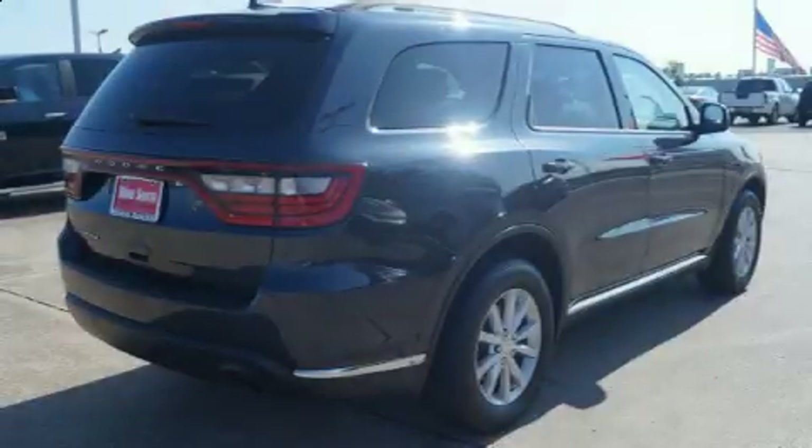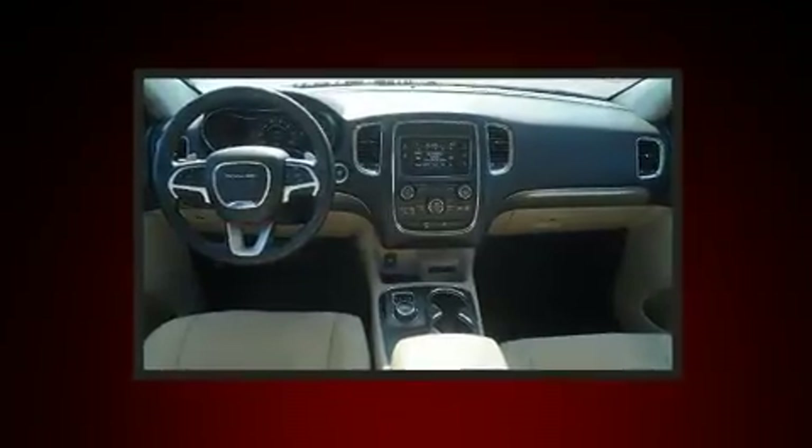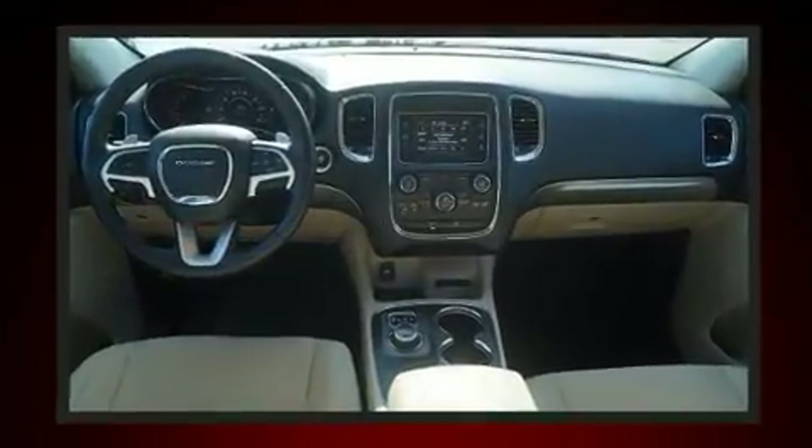Get excited about the 2014 Dodge Durango. Under the hood you'll find a six-cylinder engine with more than 270 horsepower, and load-leveling rear suspension maintains a comfortable ride.